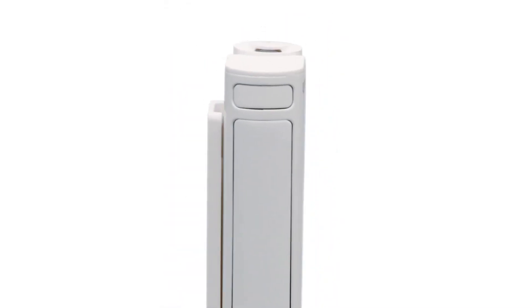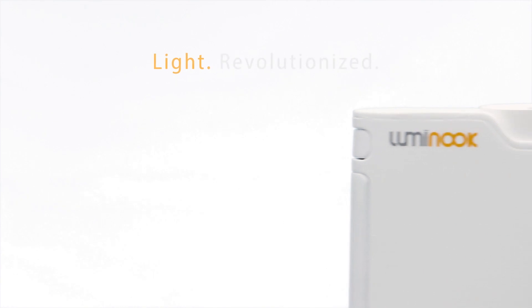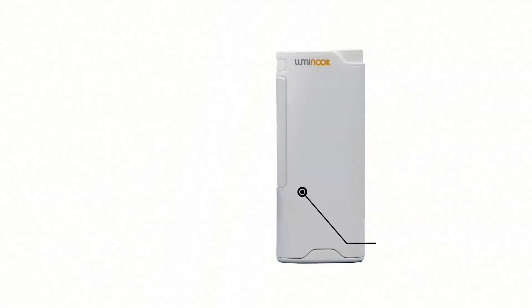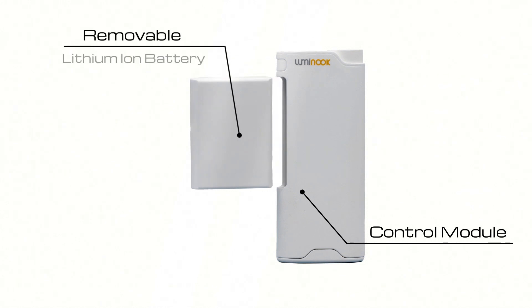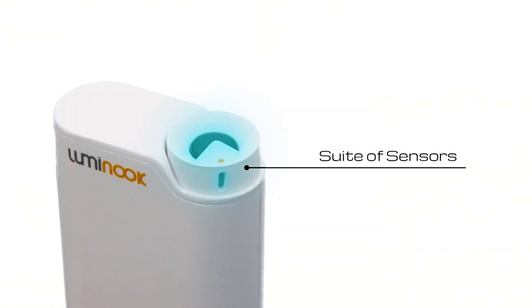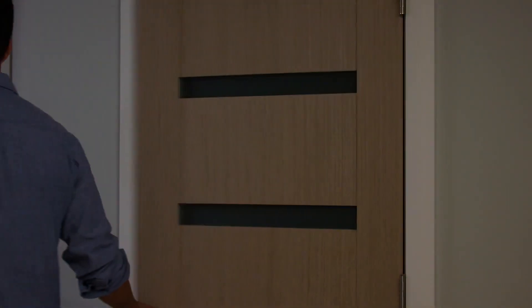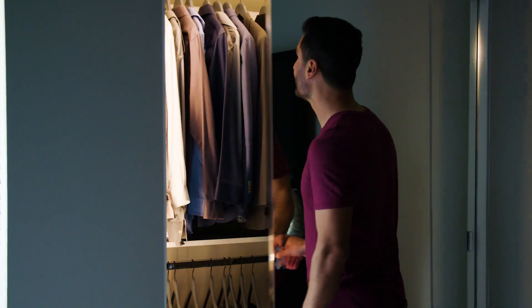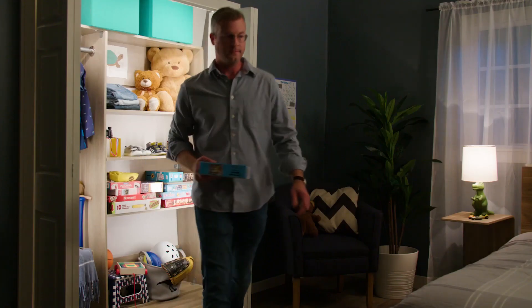Luminook is a revolutionary new lighting solution for your home, and it's unlike anything you've ever seen before. The Luminook experience starts with a control module powered by a removable lithium-ion battery pack. This control module contains a suite of sensors that determines the position of the closet door, ambient light conditions, and even the physical presence of the user.